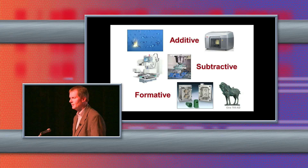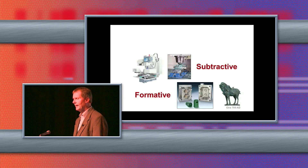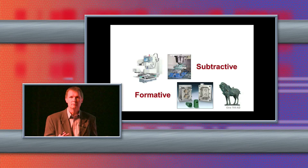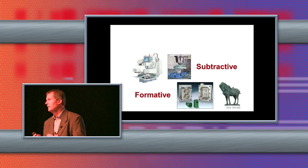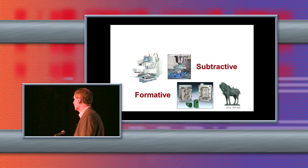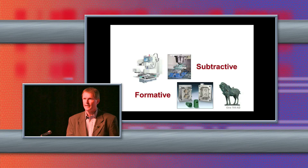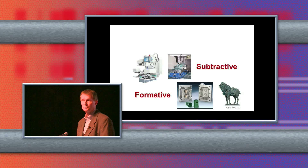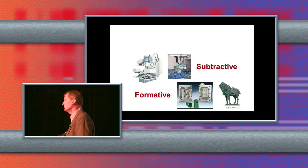Another process is a subtractive process. You start out with typically a block of material and you machine away the material until you get to the part or parts that you're after. The problem is that there are some real limitations as to what you can make, and you end up with most of the material on the floor in the form of chips — a lot of waste. But it still is being used and it is very useful.